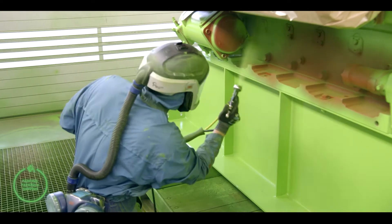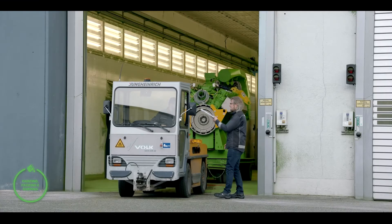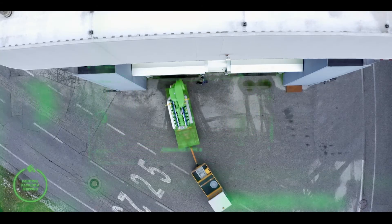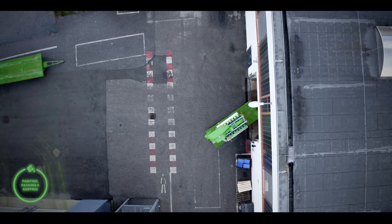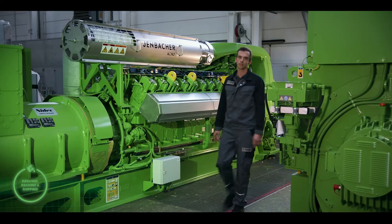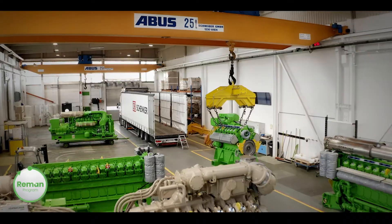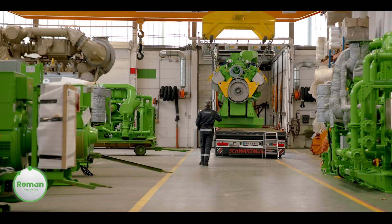Our customers are often surprised that they can't tell the difference between our overhauled engines and our new engines, or our remanufactured parts and our new parts. Of course, we apply fresh paint before packaging for transport, and everything remains protected until assembly at your site.